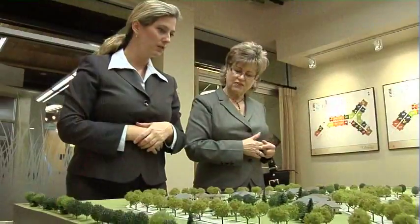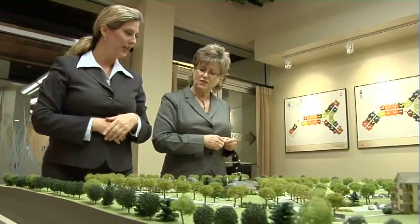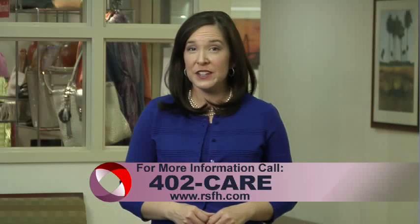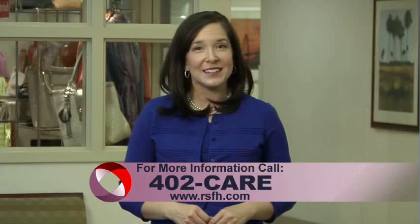They can take care of their children, they can go to work, they can be the valuable contributors that they are. For more information, call 402-CARE. And for more House Calls TV, you can visit us online at RSFH.com.